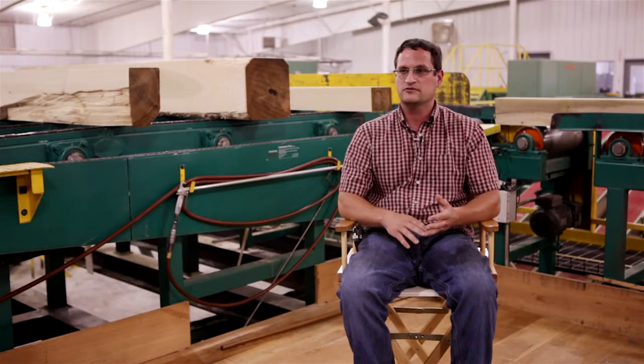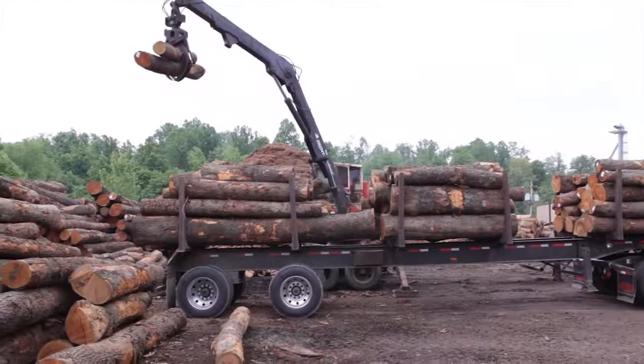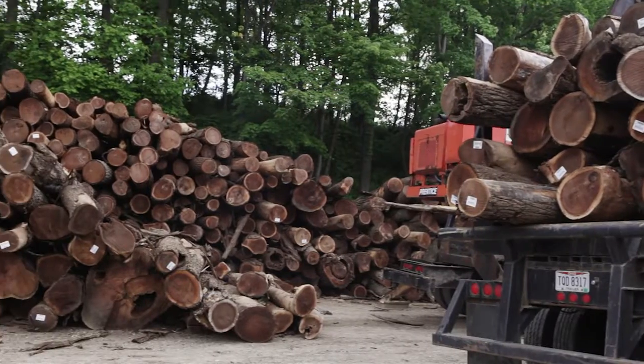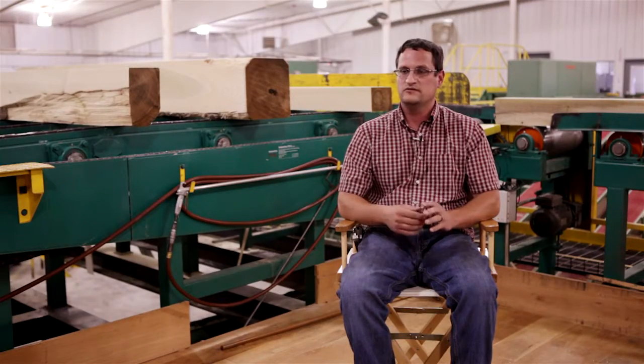We focus most on poplar, red oak, white oak, then hard maple, soft maple, hickory, cherry, followed up by walnut, and then some of the odd species like butternut, red elm, gray elm, and so forth.